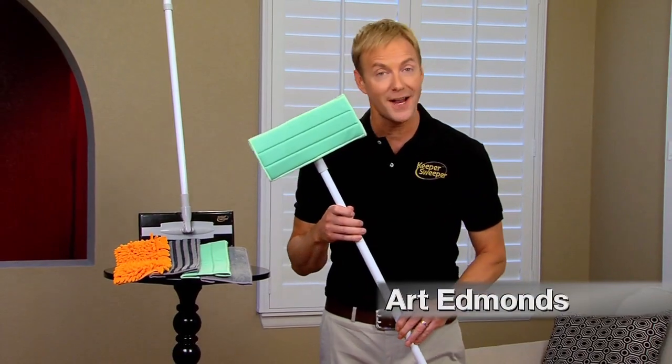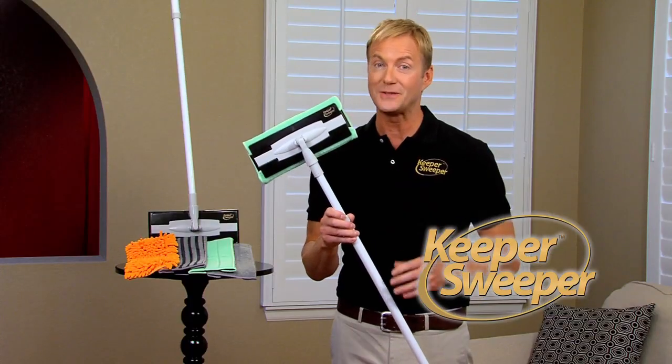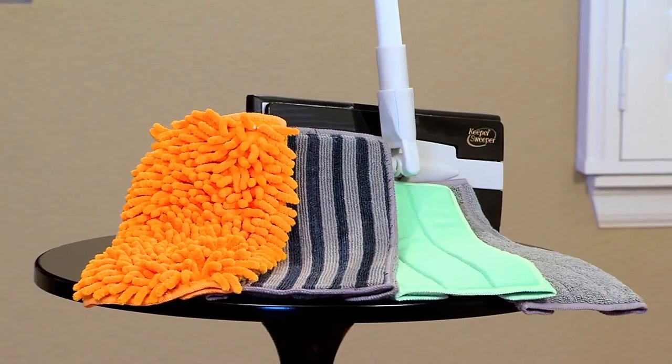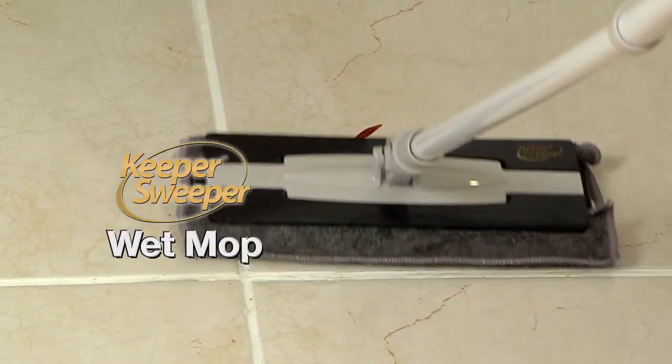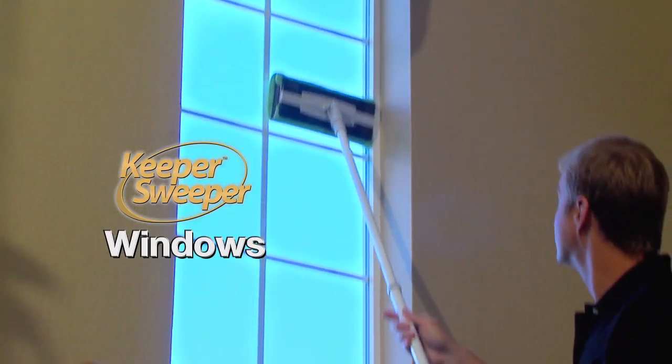Hi, Art Edmonds here to show you how to save money and clean smarter with the revolutionary Keeper Sweeper Cleaning System — the only tool you'll need to clean your home from floor to ceiling. Because it will dry mop, it will wet mop, it will dust, it will scrub, even clean windows and glass.